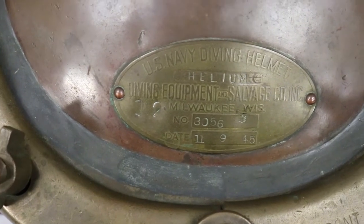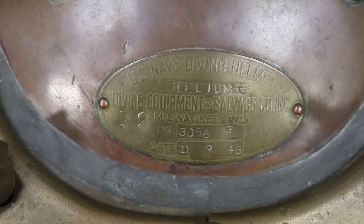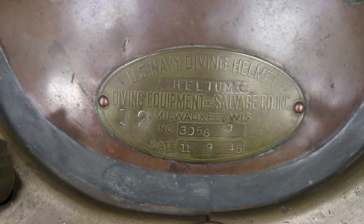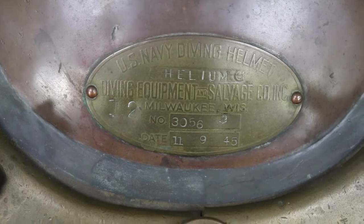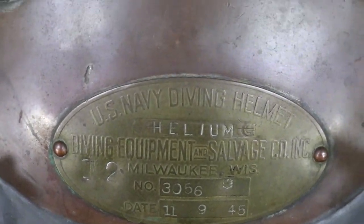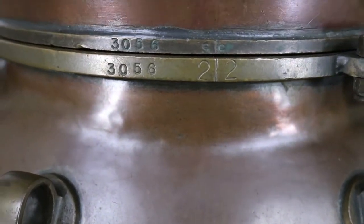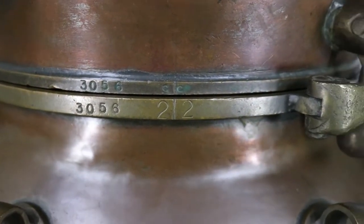Taking a closer look at the identification plate, we can see it has a U.S. Navy inspection stamp present, indicating and proving this helmet was inspected and put into U.S. Navy inventory. At the neck ring above, this helmet is serial numbers matching, so the top and the bottom are original to each other.